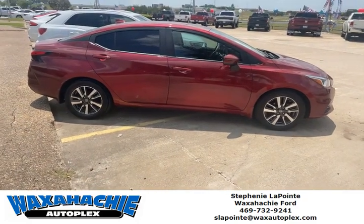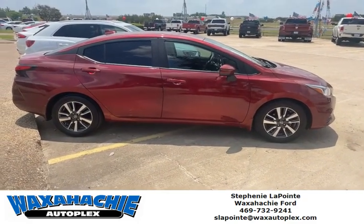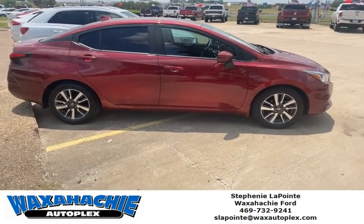This is Stephanie with the Waxahachie Autoplex. Today we have a red Nissan Versa we're going to take a look at.